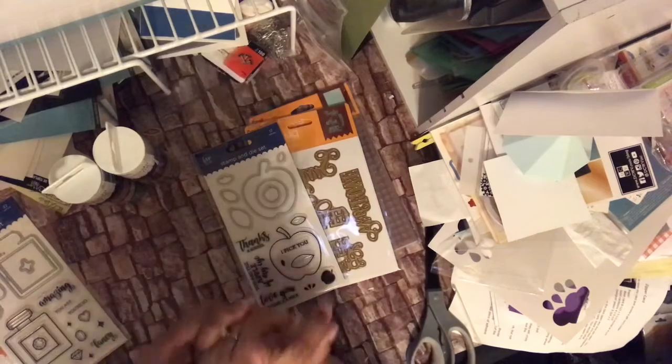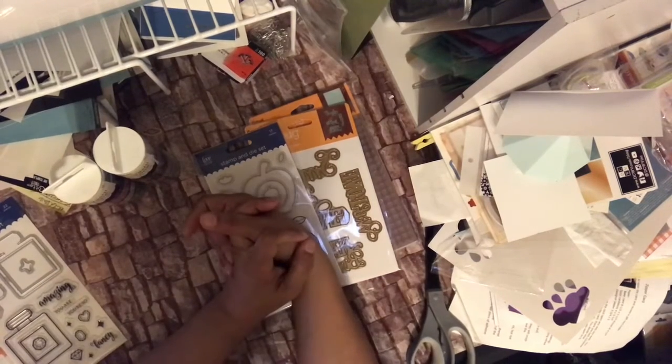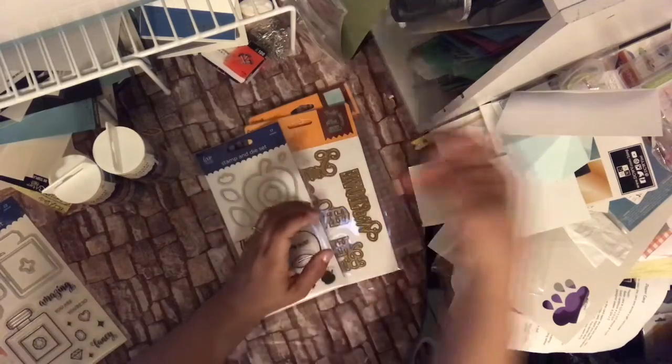That is my haul. Thanks for liking, watching, and subscribing. I dare you to be creative — take care, God bless, bye!